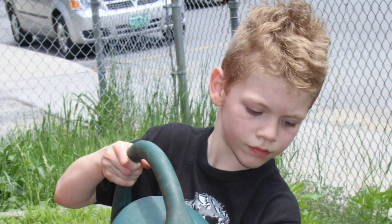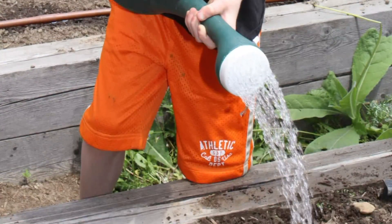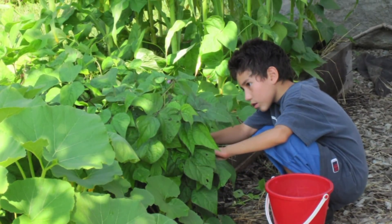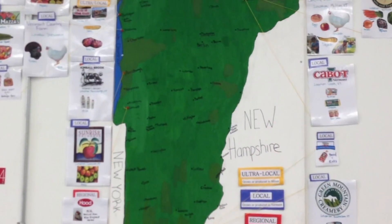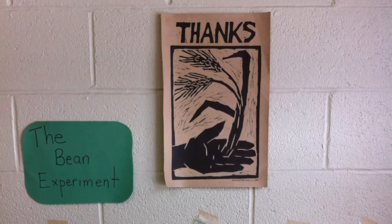We do a lot of work with educators, with food service directors, and supporting them in what they're looking to do. Some schools would like to have a school garden. Some schools would like to have more educational information in their cafeterias. Some teachers are looking for curricular resources.